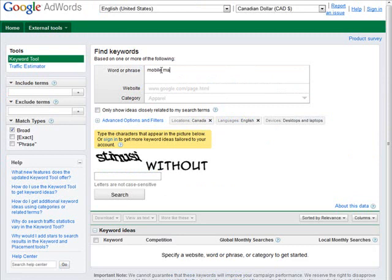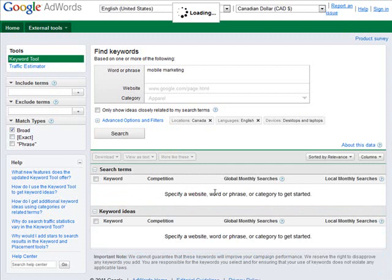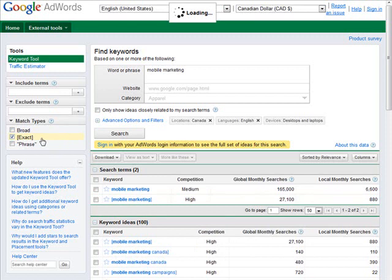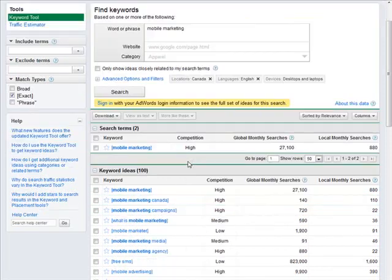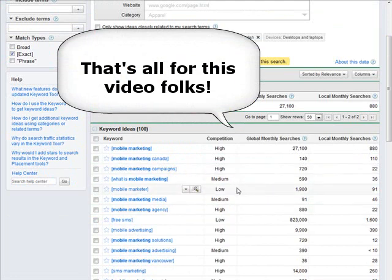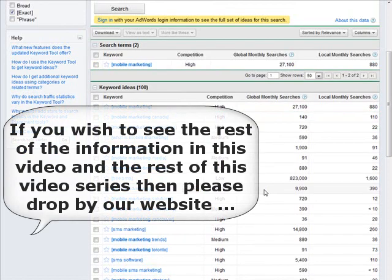Now what we want to do is put our main keyword — mobile marketing — into the keyword tool. Put in the CAPTCHA code and then click Search. Now we have our results up for mobile marketing. On the left side we have the match types: broad, exact, or phrase. What we want is exact match, so uncheck broad and check exact. This gives us the exact key phrase — in other words, somebody has typed in only those two words in their search — giving us a much better idea of the number of searches going on for each keyword suggestion.